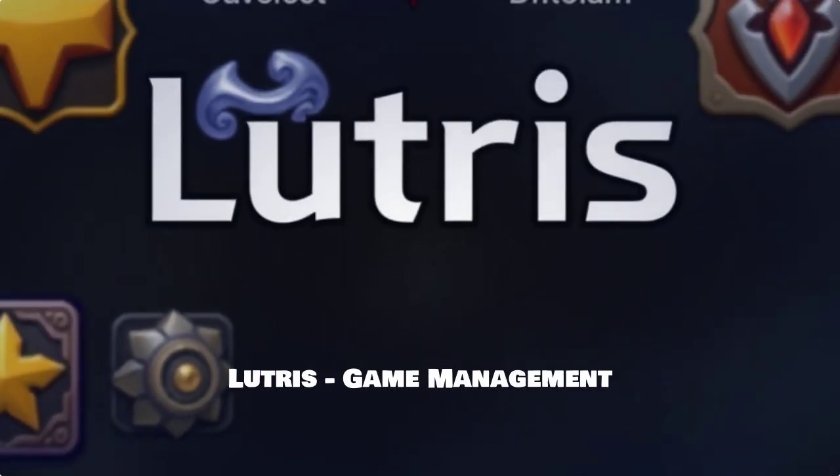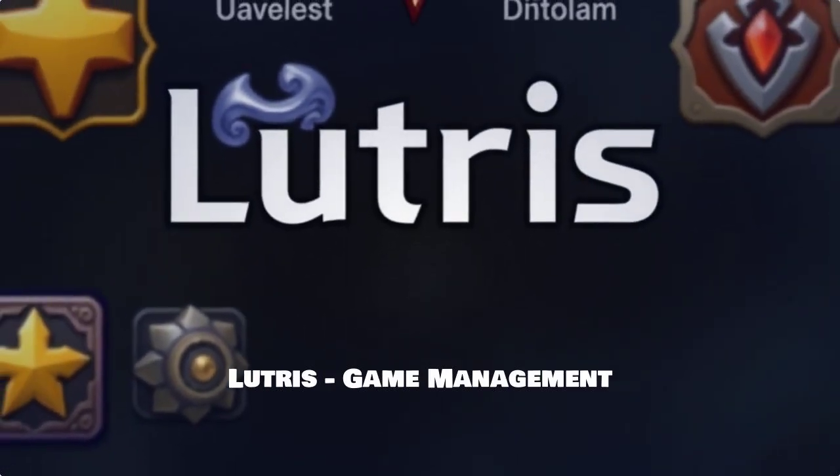Next, we have Lutris. This is an open-source gaming platform that manages and launches games from different sources, including support for Windows titles. With Lutris, you can easily integrate your games regardless of where you got them, streamlining your gaming process.